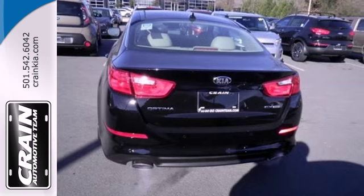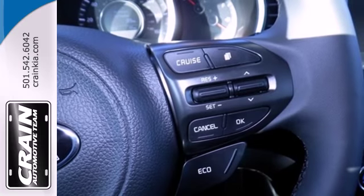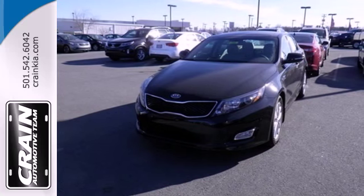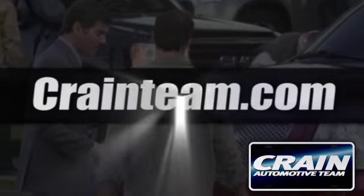impressive four-wheel independent suspension and attention-grabbing dual exhaust. A heightened level of style, a heightened level of comfort. Test drive this Optima before it's gone. Visit us anytime at craneteam.com.